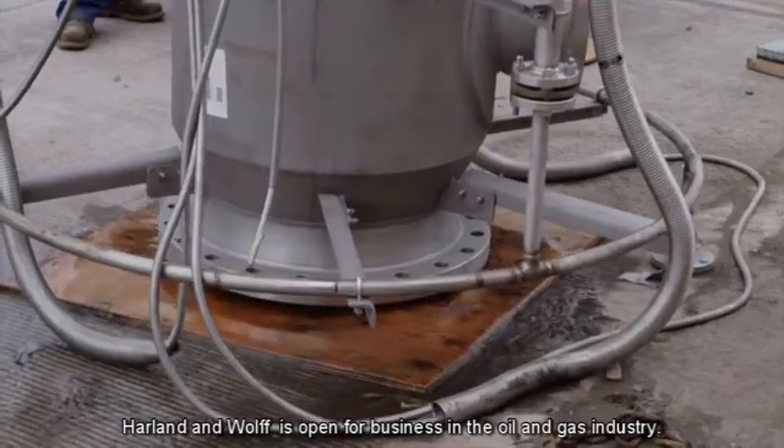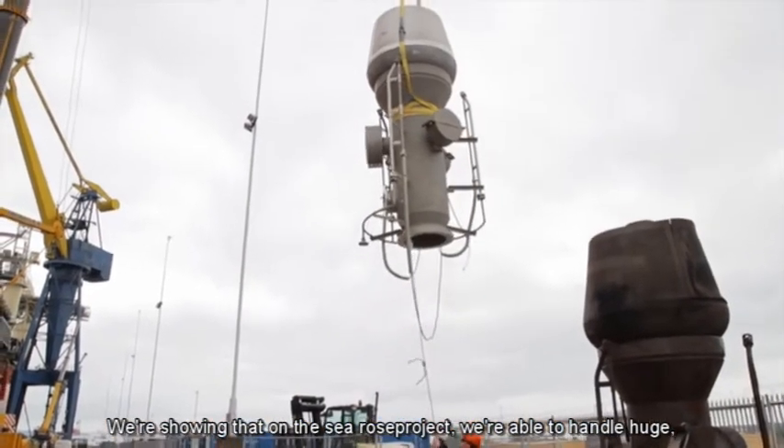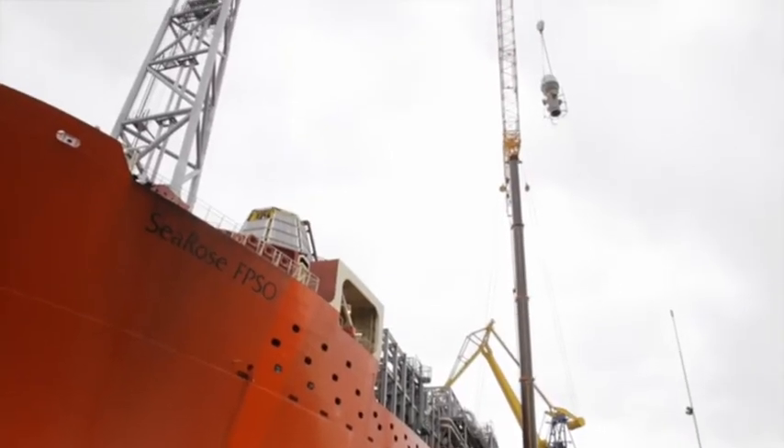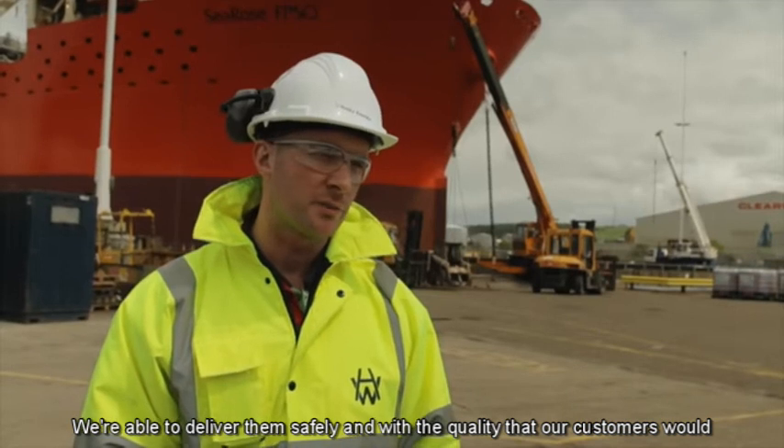Harland & Wolfe is open for business in the oil and gas industry. We've shown on the Sea Rose project that we're able to handle huge, complex jobs of scale. We're able to deliver them safely and with a quality that our customers would expect.